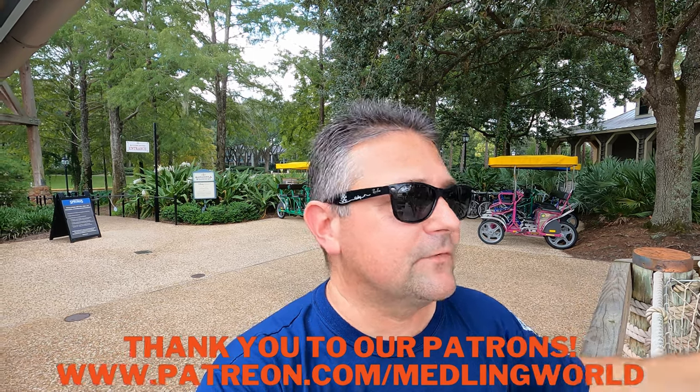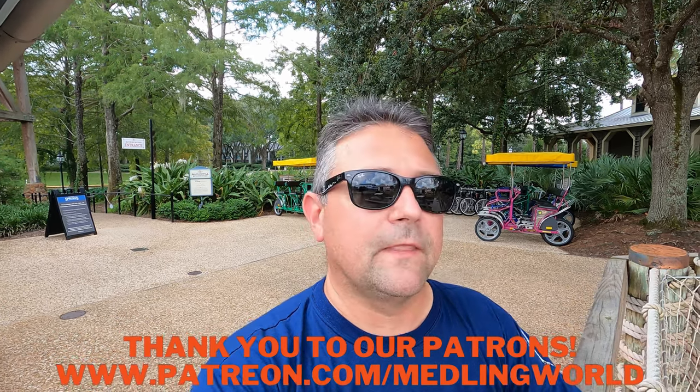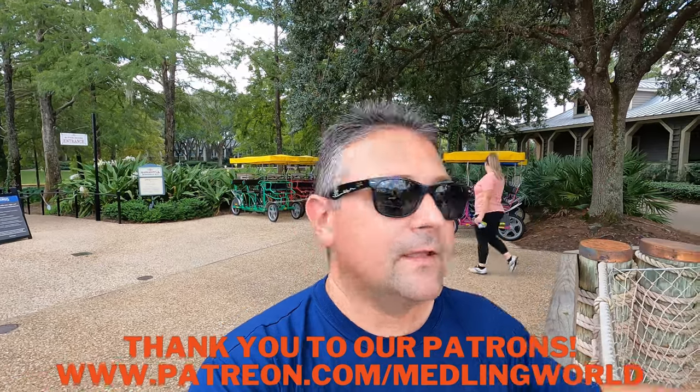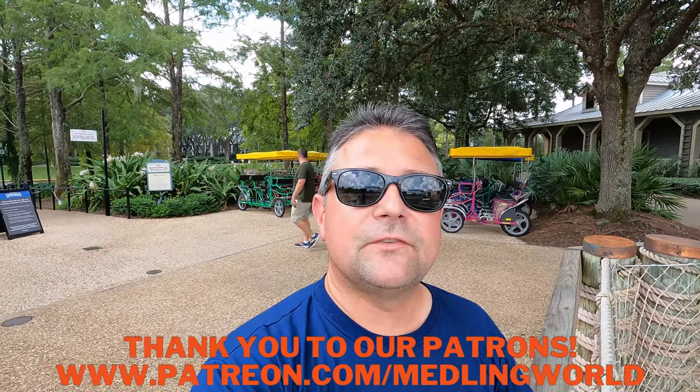Now it's time to make another vlog — we're going to do a tour of Port Orleans Riverside since we're already here. We've stayed here before so we're looking forward to bringing that vlog to you very soon. Thank you so much for watching Meddling World! Please take a moment to subscribe if you haven't yet. See ya!